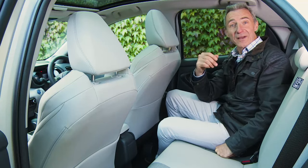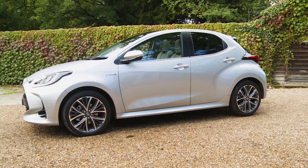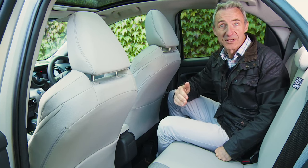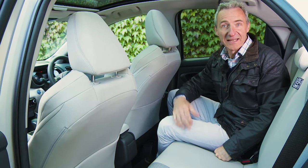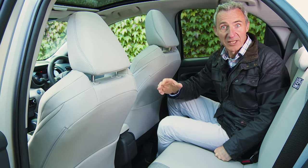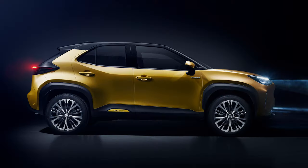Headroom isn't great either, courtesy of that lower external roofline, although six-footers will just about fit. If rear seat room were actually an issue, a customer seeking a compact Toyota would probably be looking at the more spacious Yaris Cross SUV version instead.